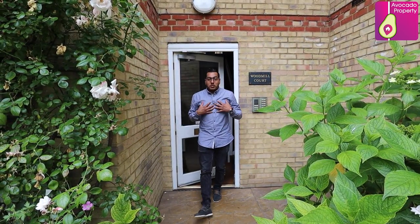Thanks for watching the video. My name is Sanjay Patel. If Woodmill Court could be your next home, my details will follow. I'll see you soon.